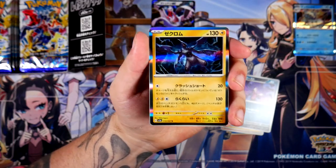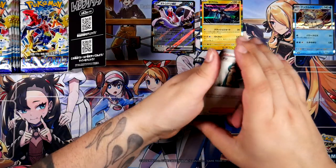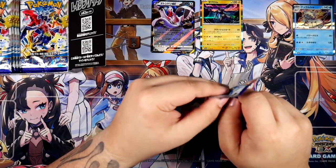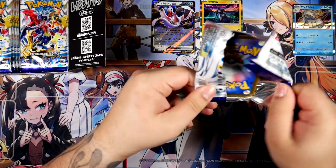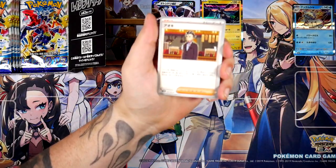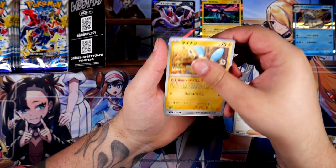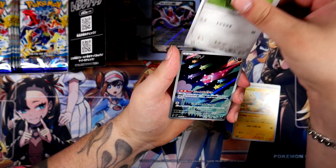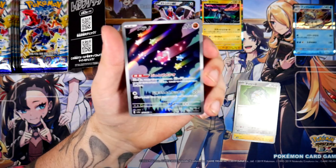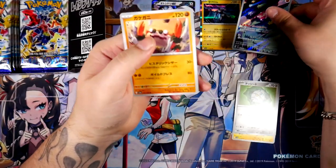Oh nice — Zekrom! That looks very cool. We've got a nice Zekrom, and we have Rika — hopefully we can pull her. I'm probably not going to open those two sets. Even though Future Flash looks really, really interesting, with Paradox Rift right around the corner, I don't really see the point of opening a Japanese booster box of that when I can just open Paradox Rift instead. We have our first artwork — the Minior, I think this is called. Really, really cool looking. I'm happy we pulled that one.